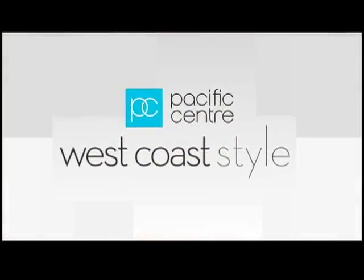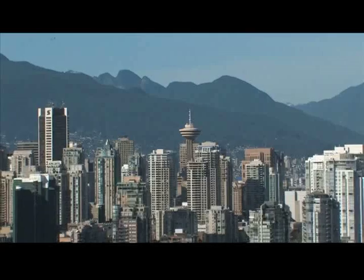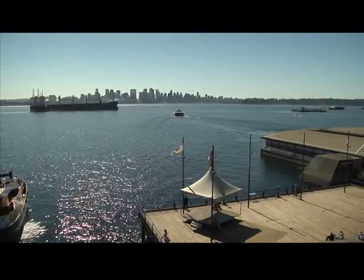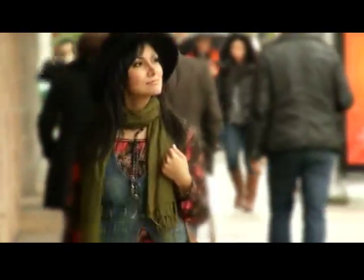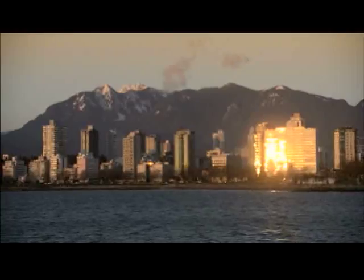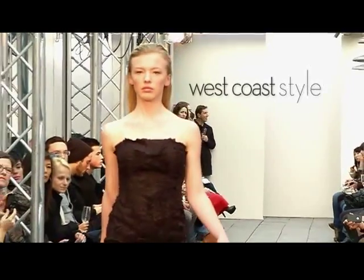Pacific Center's West Coast Style is brought to you by Pacific Center. The West Coast is one of the most beautiful places on the planet, and I'm on the hunt to make sure that the people here look just as good as where they live. I'm Monoman Soor, and I'm a lifestyle journalist searching for the most cutting-edge fashion and beauty hotspots, deals, and tips, all in our own backyard. I'll do the shopping so you don't have to. This is West Coast Style.